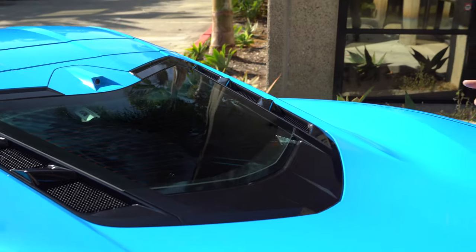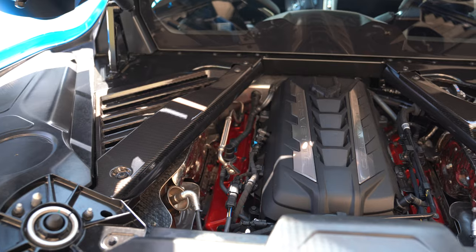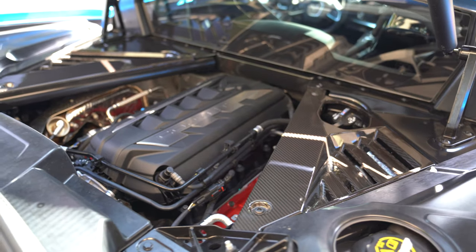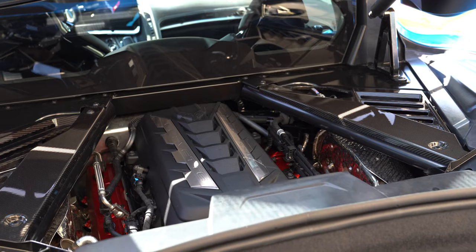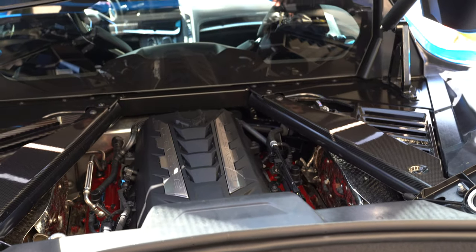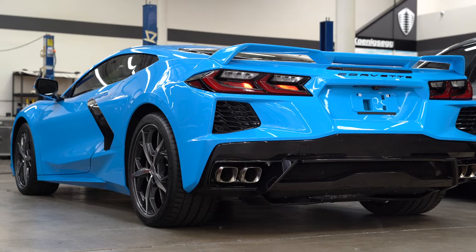The engine is a 6.2-liter V8 with just under 500 horsepower and 470 pounds of torque — enough power to get this thing going. Naturally aspirated as well. The engine looks really good in the back, and we have the carbon added package which is a nice touch. With the engine being in the back, it's paired to a DCT transmission. Everything fits really well — the engine sits very low, which is cool. That's going to allow for a nice exhaust upgrade out the back, and the short length should make it quite rowdy.